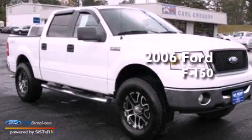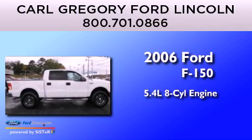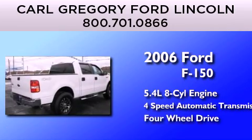This is a 2006 Ford F-150. It features a 5.4-liter, eight-cylinder engine, a four-speed automatic transmission, and the added capability of four-wheel drive.